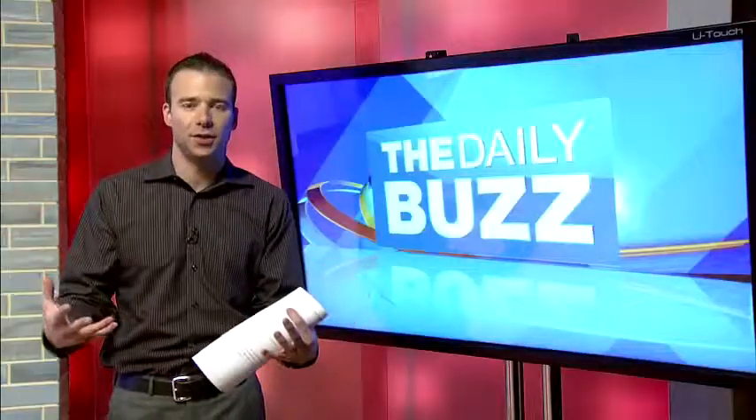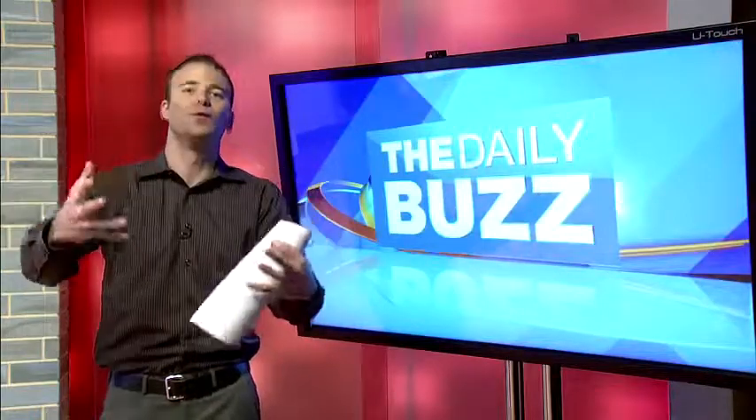So what are some trends you're seeing at this year's CES? I mean, this is the future. A lot of smart devices, and let's start right off with Samsung, who always puts on a show here at CES.